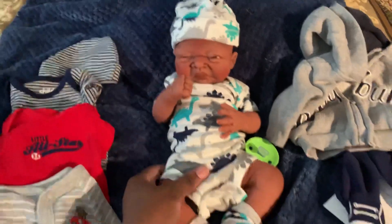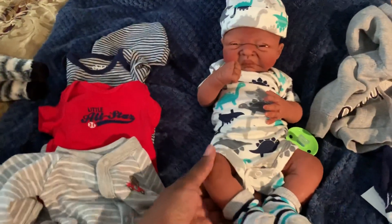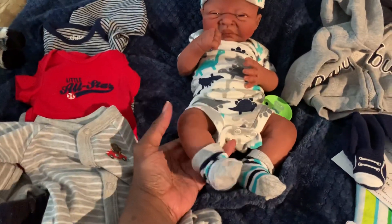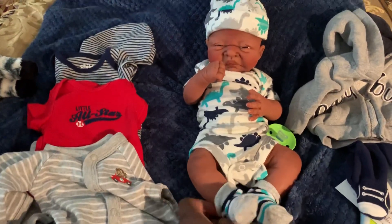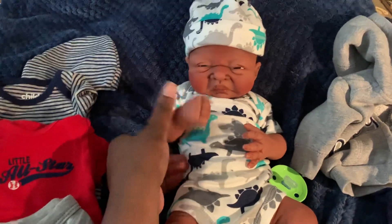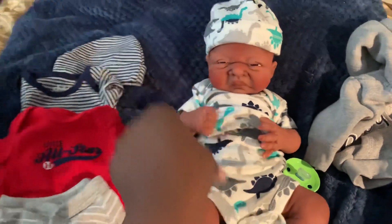He's a chubby guy. He does come with a birth certificate and a lot of clothes, which we have here. If you want more pictures, you can message me. He is up for sale and he is a full silicone baby.